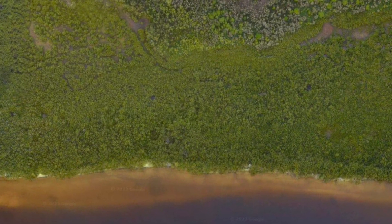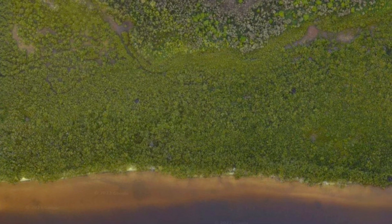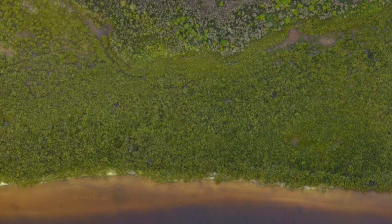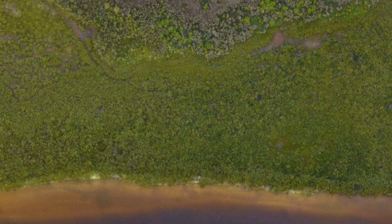This is an aerial view from Google Maps of the same shoreline area. Note how green and dense the mangroves are before the storm. The southern tip of the uplands area where they intend to build is visible top center.